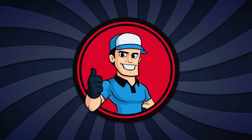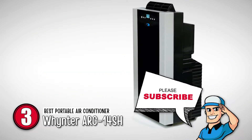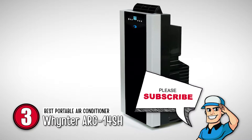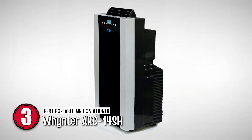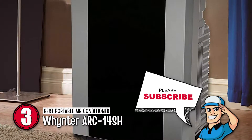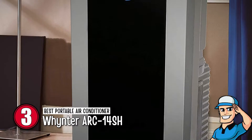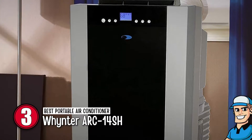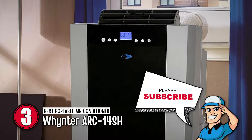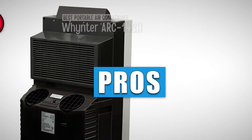Next, we have the Wintek ARC14SH. This massive 14,000 BTU unit has excellent performance that delivers airflow of 253 CFM and dehumidification of 71 pints per day. You'll have adequate ventilation and air circulation for your garage, thanks to the fan mode, but you'll also have sufficient cooling.